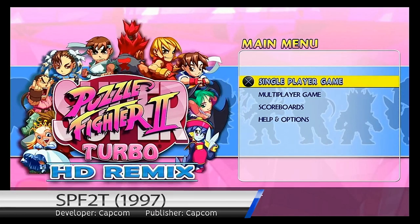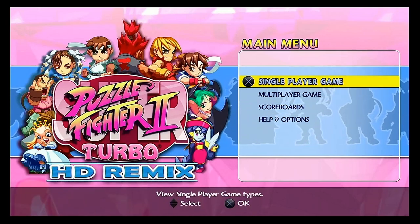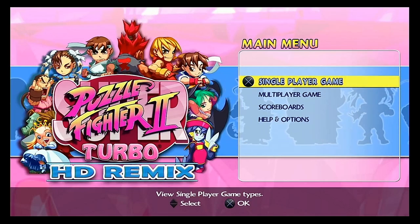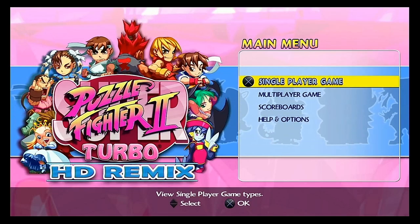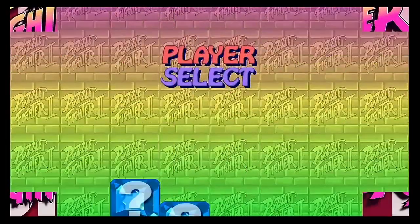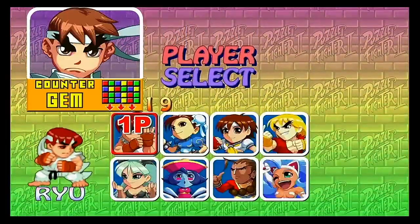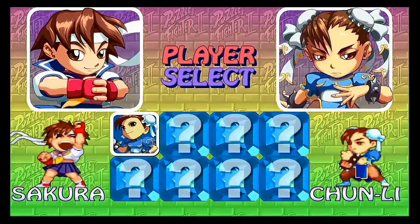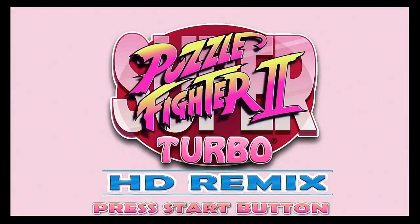Up next is one of my all-time favourite puzzle games: Super Puzzle Fighter 2 Turbo. There was never actually a Super Puzzle Fighter — the game's name was a parody of Super Street Fighter 2 Turbo. While the original was released in coin-op arcade machines, the game came to the original PlayStation in 1997 and then to PS3 and Xbox as an HD Remix in 2007.